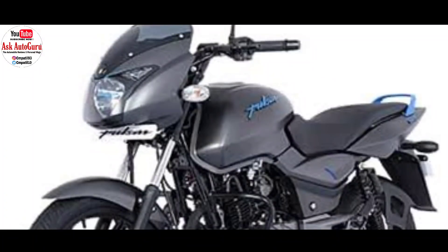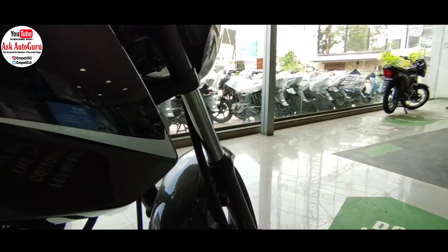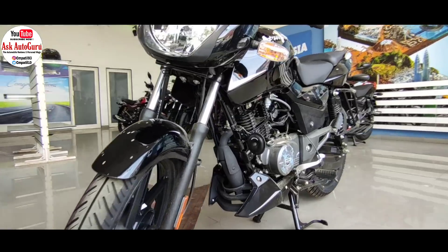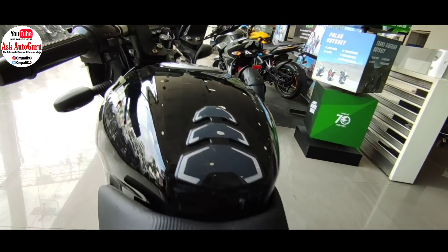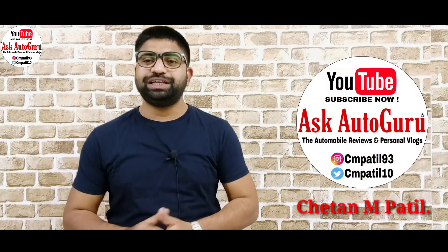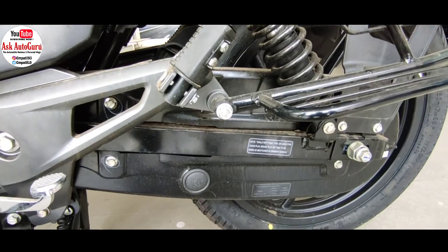125cc segment में जब भी बजाज ने अपनी Pulsar Neon launch की, तब ये market में काफी ज़्यादा sell figure बढ़ा लिया और सभी को पीछे छोड़कर अपना एक stand बना लिया। अब बजाज ने एक अलग look वाली split seat 125 launch की है। आइए जानते हैं इस Bajaj Pulsar Split Seat 125 के बारे में कुछ practical बातें जो market review से पता चली हैं। अगर आप इस गाड़ी को खरीदने की planning कर रहे हो तो ये वीडियो आपके लिए काफी helpful साबित होगा।